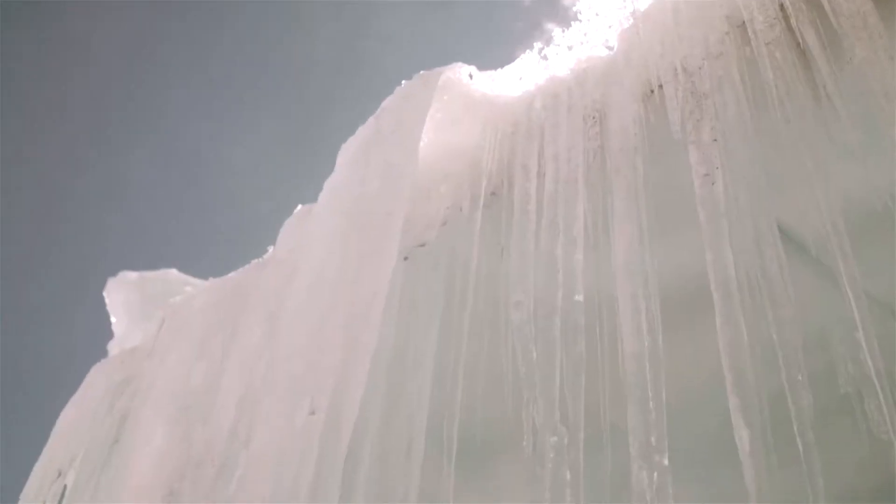But what if the surface we're walking on is slippery, like ice? How does that affect things?